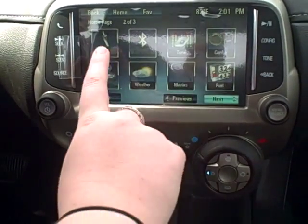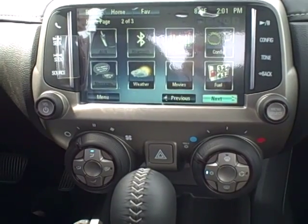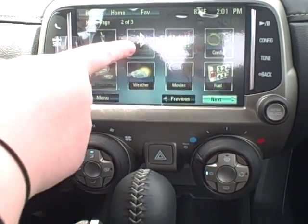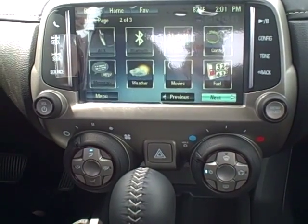USB port and auxiliary — that's a secondary way you can play music through the vehicle. Also, once you pair your phone, you have Bluetooth audio capability, so any music you have on your phone you can play wirelessly through the speakers.